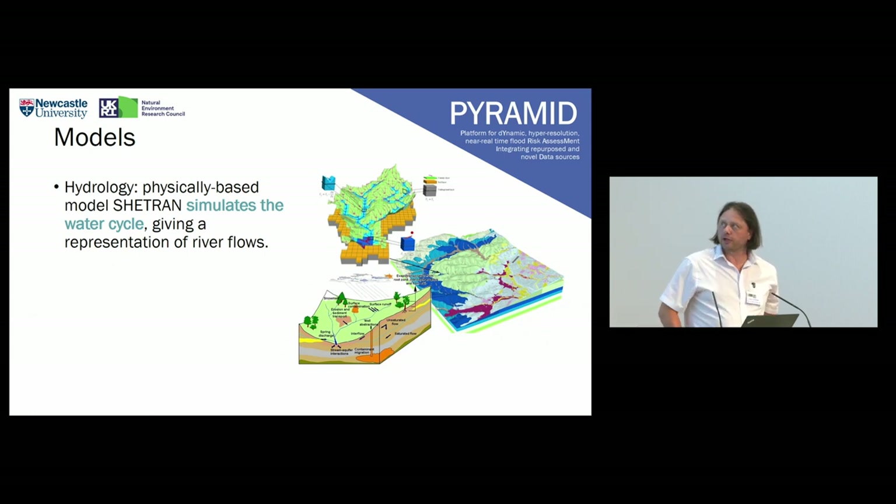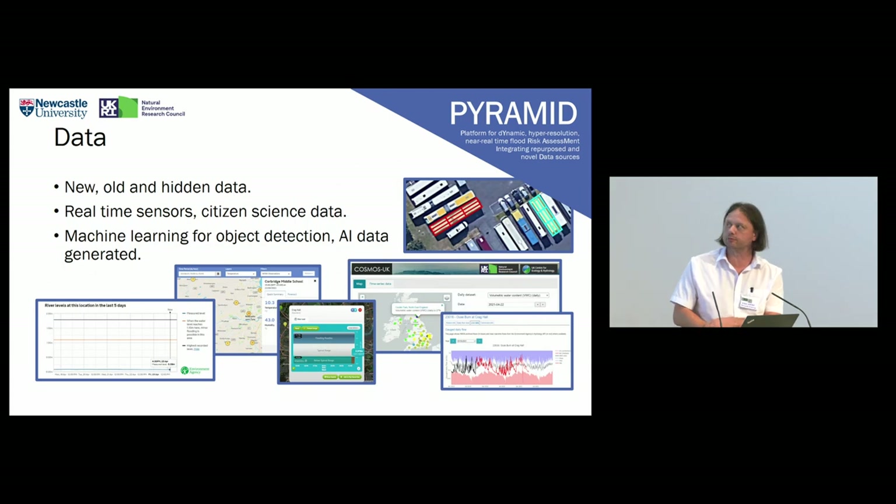On top of that, there's another model called Sheetran, which is a hydrology model that models a broader catchment area. Sheetran effectively provides boundary conditions for the HiPIMS simulator — it simulates the entire water cycle and river flows. Sheetran operates at a much broader resolution of about one kilometre, whereas HiPIMS is about two-metre resolution, and Sheetran feeds into HiPIMS.